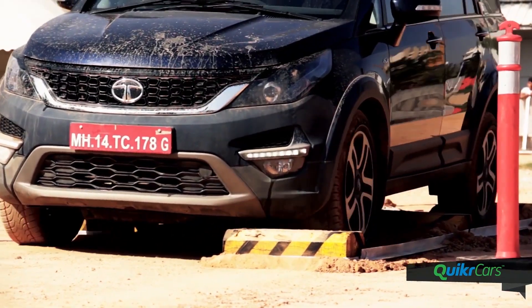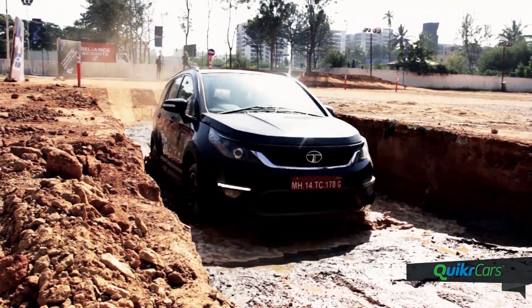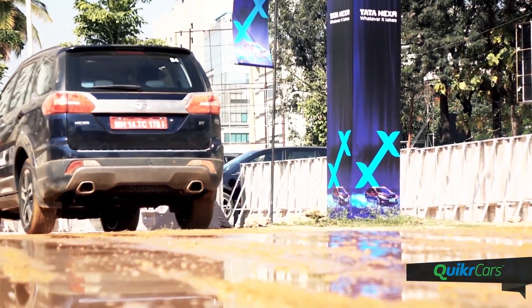The Hexa may not be a hardcore off-roader like the Tata Safari, but the kind of rough and rugged stuff the Hexa can pull off is truly impressive for a machine that's branded as a lifestyle vehicle.